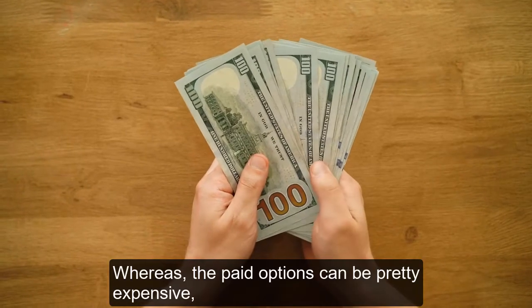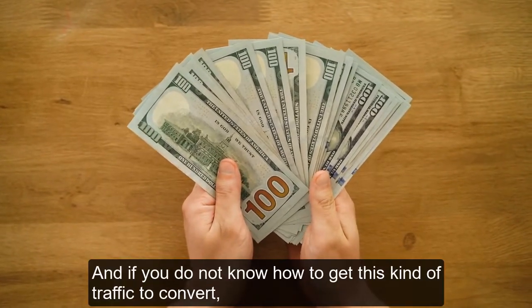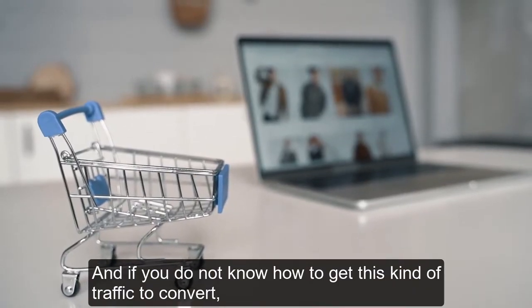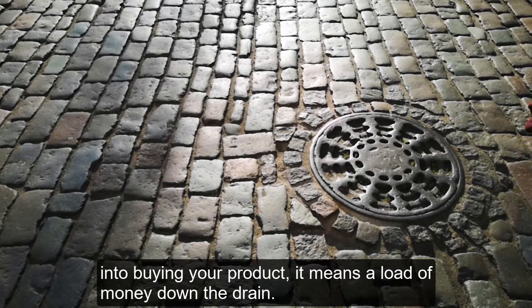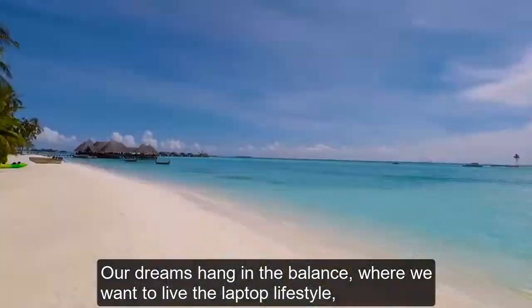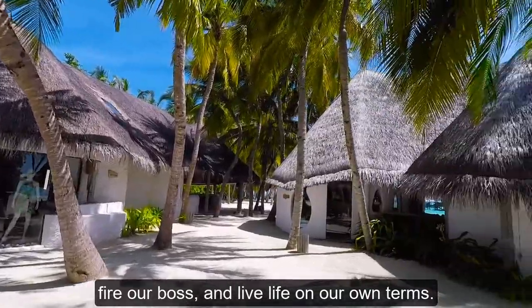Whereas the paid options can be pretty expensive, with over a dollar per lead. And if you do not know how to get this kind of traffic to convert into buying your product, it means a load of money down the drain. Our dreams hang in the balance, where we want to live the laptop lifestyle, fire our boss, and live life on our own terms.